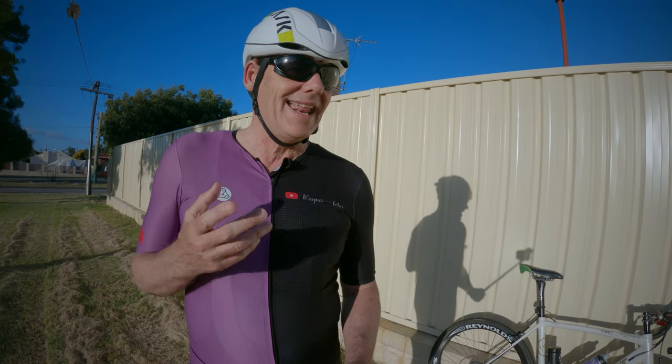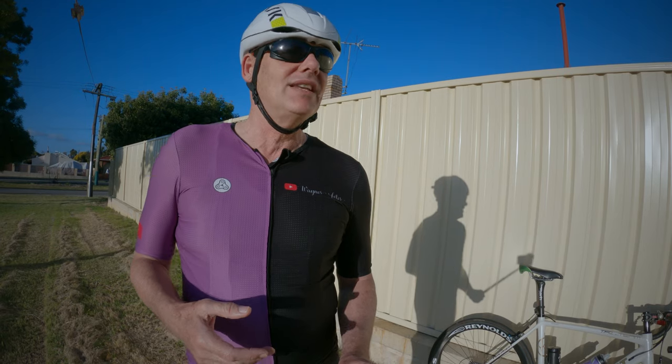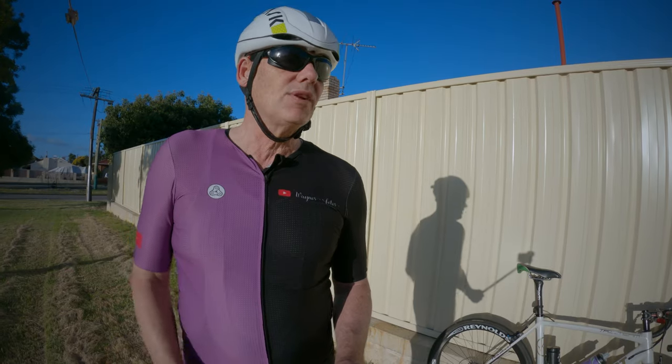That's where I'll leave it — I just wanted to put out there that these things are really great to ride, and the stuff we write off as vintage, old, and rubbish carbon is actually not as bad as we all think.